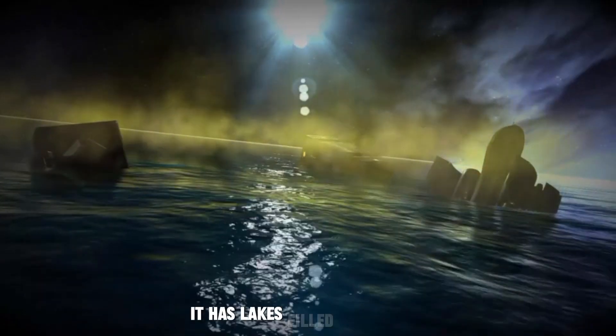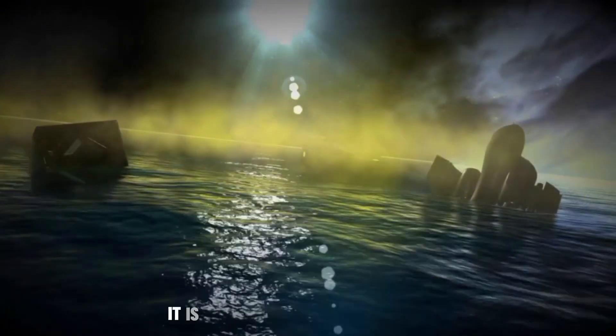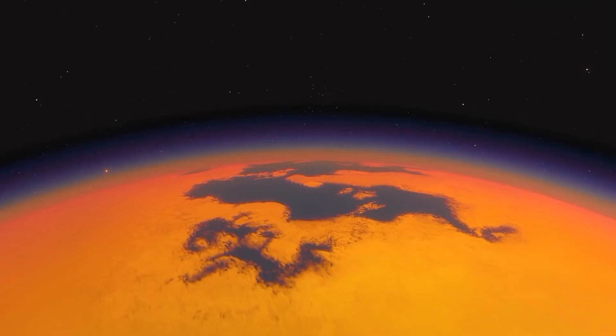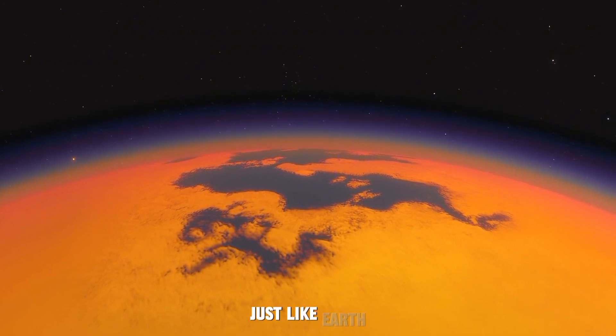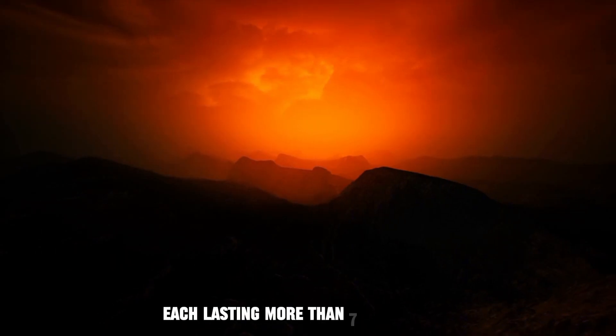It has lakes — not filled with regular water, but with methane and ethane. It even rains methane on Titan. This is not the only similarity we share with this beautiful moon. It has seasons just like Earth — a total of four seasons, each lasting more than seven Earth years.